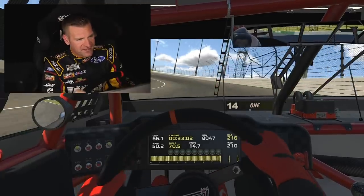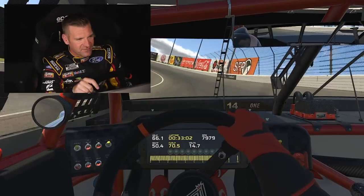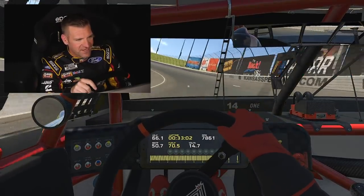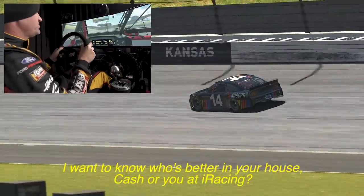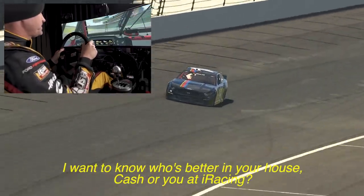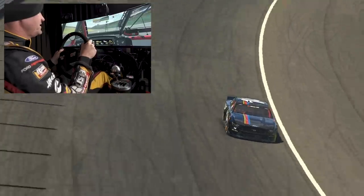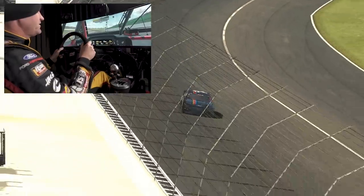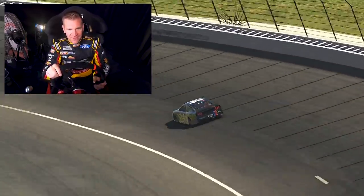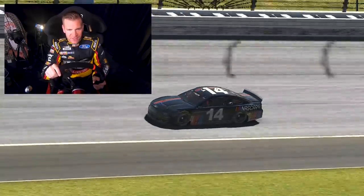One thing I can say — iRacing is awesome. People wouldn't believe this, but this is exactly the way it races. This race track is a beast. We literally duct tape a galvanized bucket to the throttle pedal and that kid Cash can wheel it around there. It's pretty fun to watch him race iRacing.